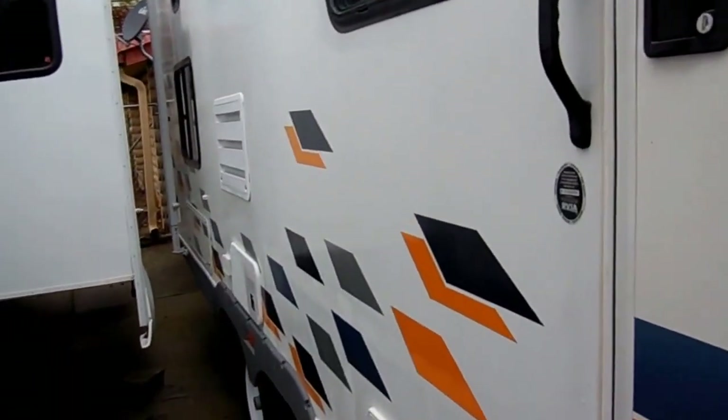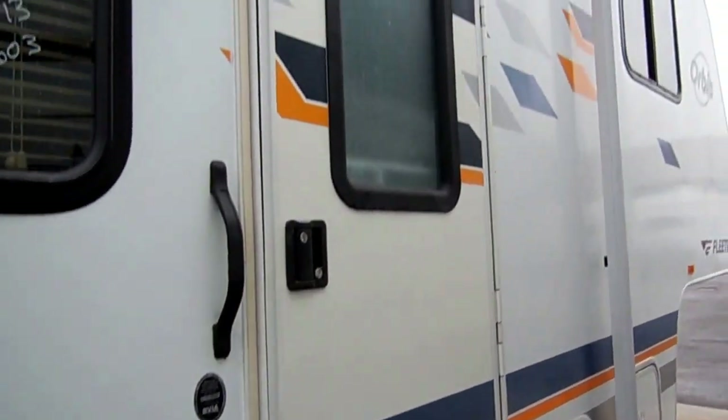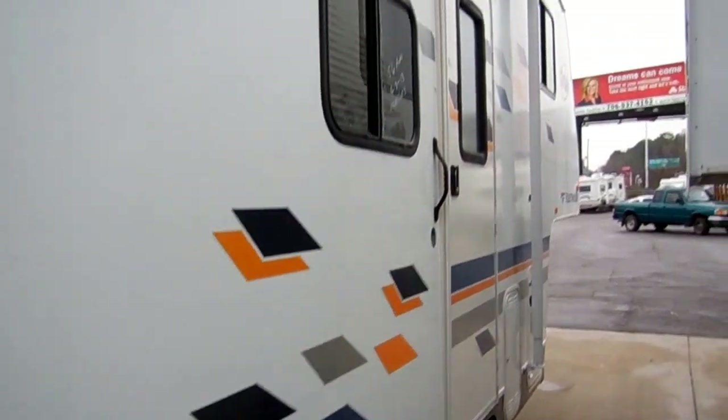Patio awning, tires look great. Just a nice and clean Fleetwood 5th wheel. Fleetwood's been around for well over 60 years. They're the most well-established brand in the RV industry, so you know you're getting a reputable brand and a good quality RV as well.